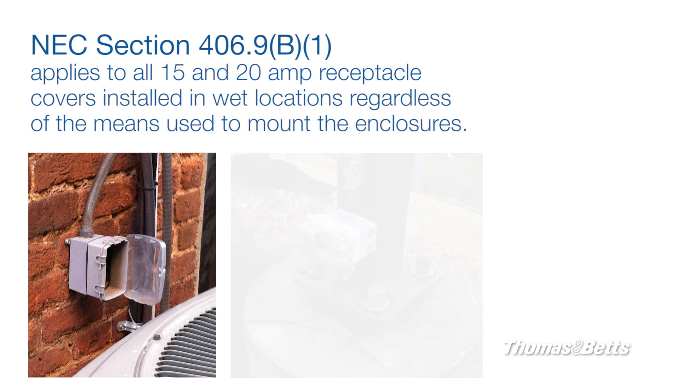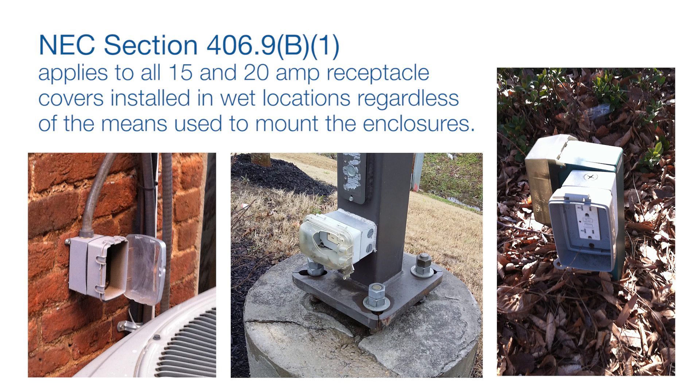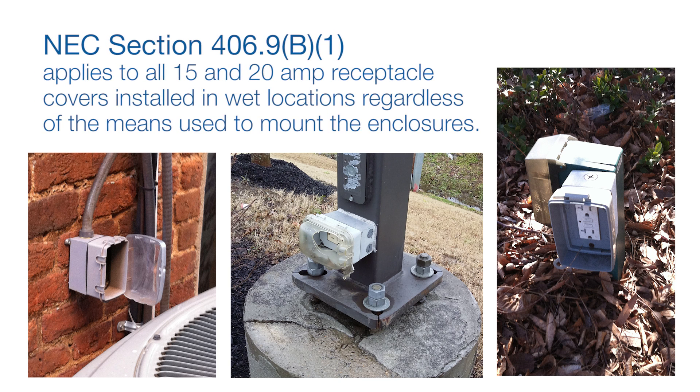The NEC code has been revised to apply to all 15 and 20 amp receptacle covers installed in wet locations, regardless of the means used to mount the enclosures.